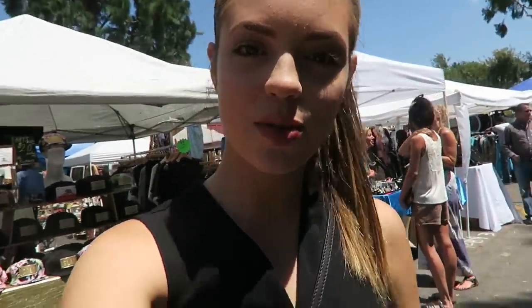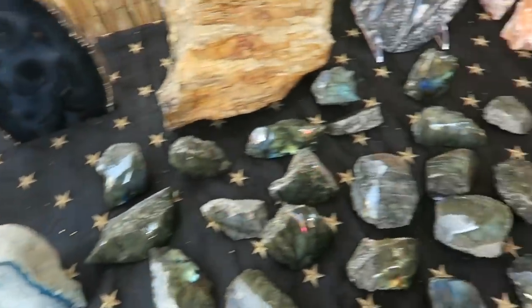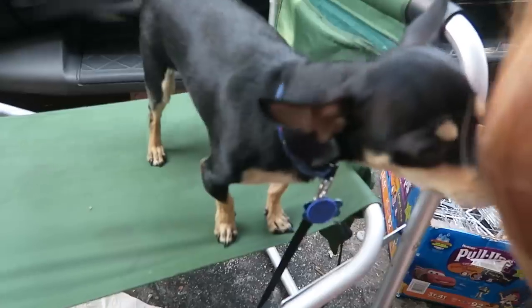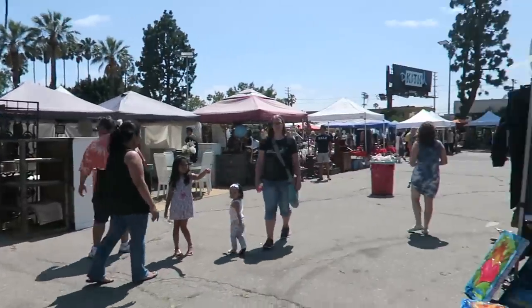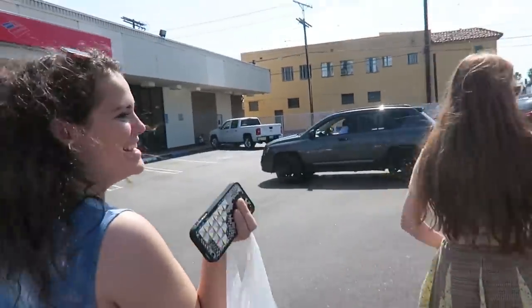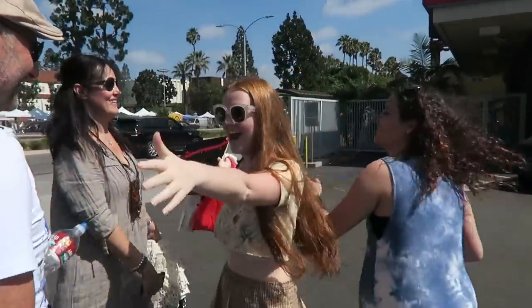I just got to the Melrose Trading Post and look who I bumped into — Megan and Alex! I knew they were coming here but I didn't know when, and right when we were parking they parked in the same exact parking lot. It was destiny! We went to Z Gallery and got a bunch of things, and now I'm having a grand old time looking at some lovely crystals.